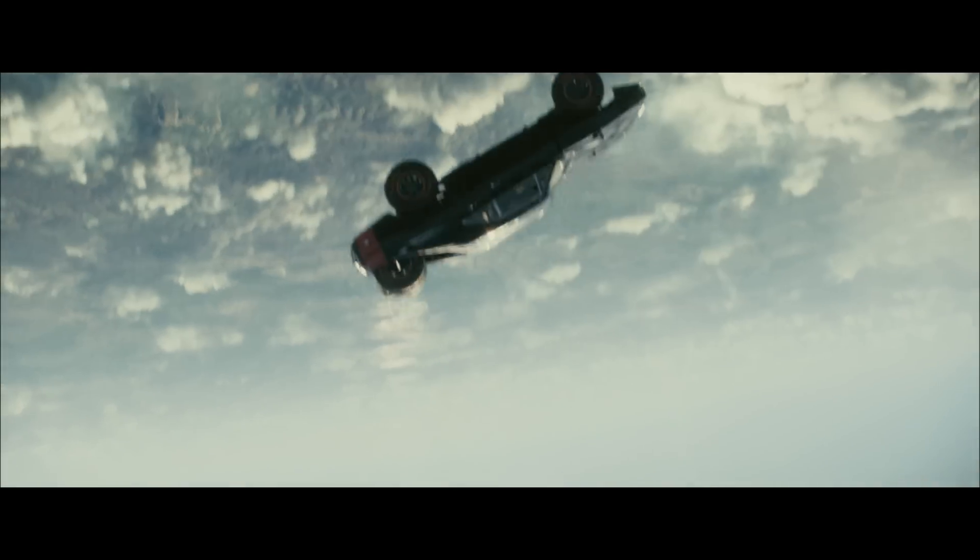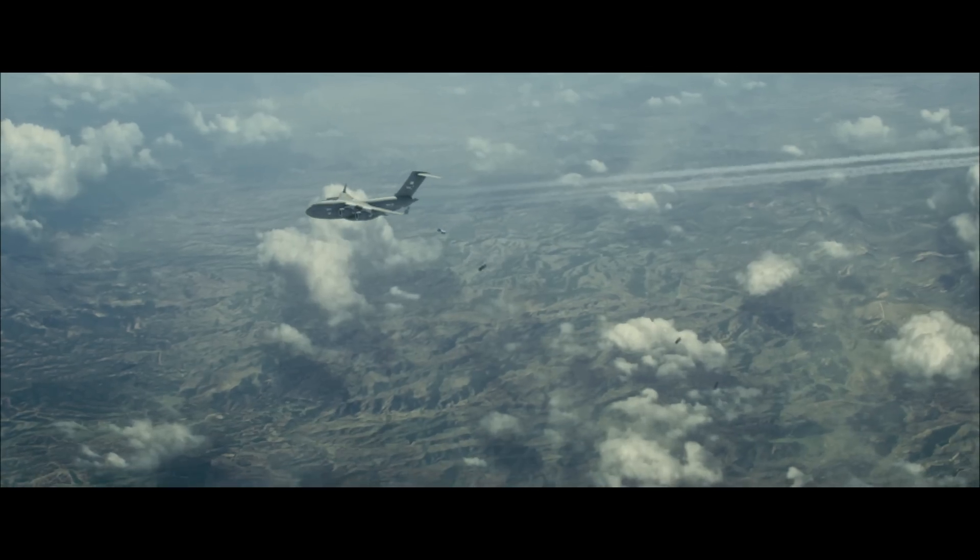And then James saw what we did, saw what the angles of the car were, and just seamlessly dropped it in.